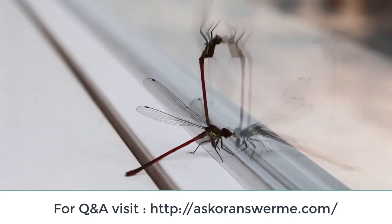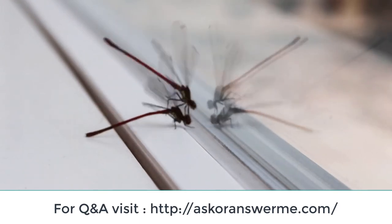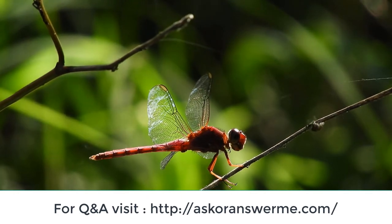About 3,000 extant species of true dragonfly are known. Most are tropical, with fewer species in temperate regions. Loss of wetland habitat threatens dragonfly populations around the world.